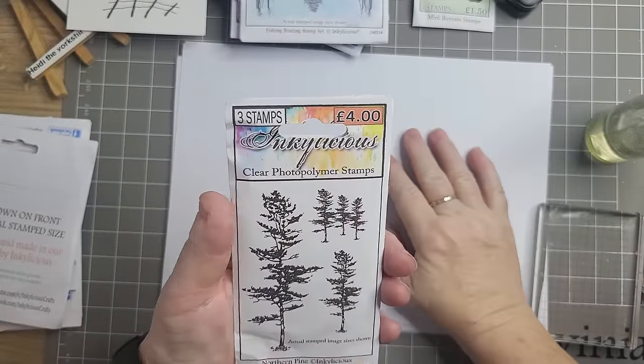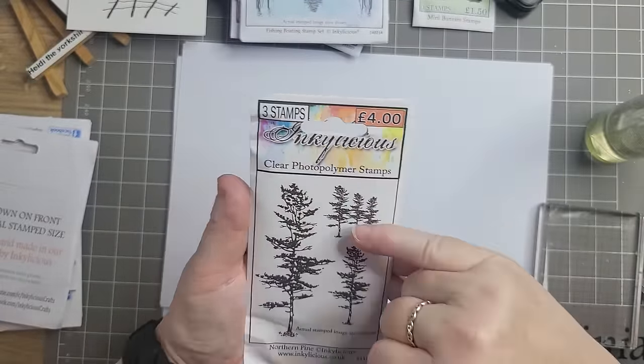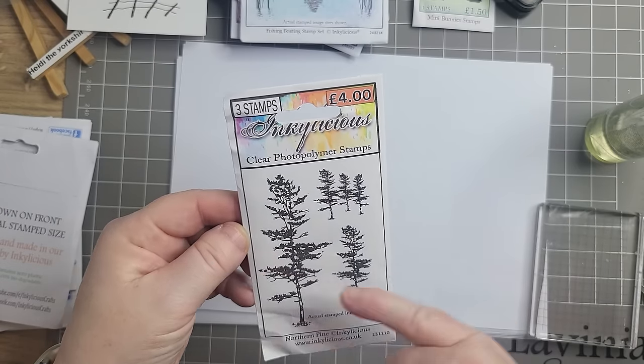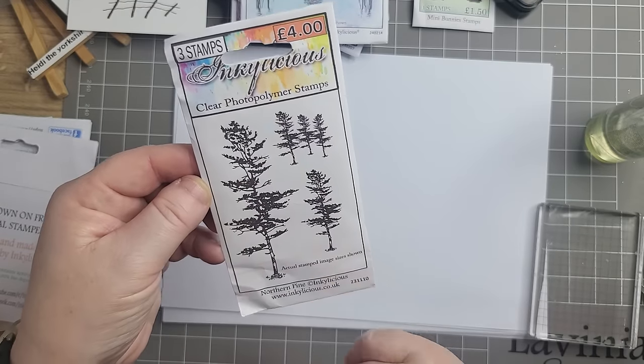Northern Pine — again, Christmas. That'll look nice up on the back of your picture with a bit of snow on it. That'll look lovely.